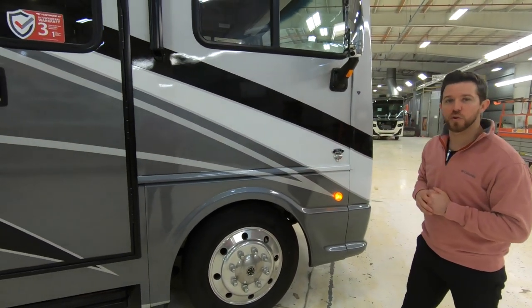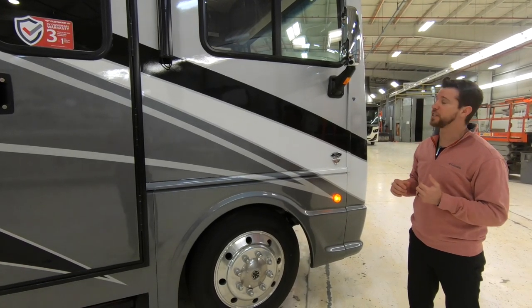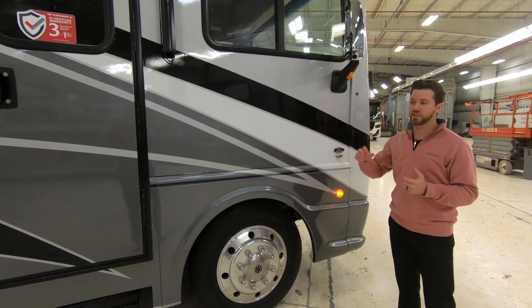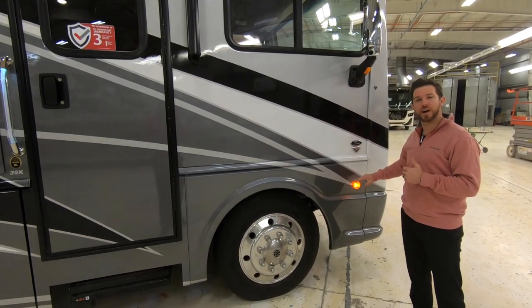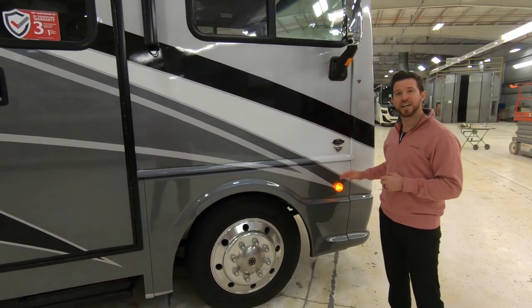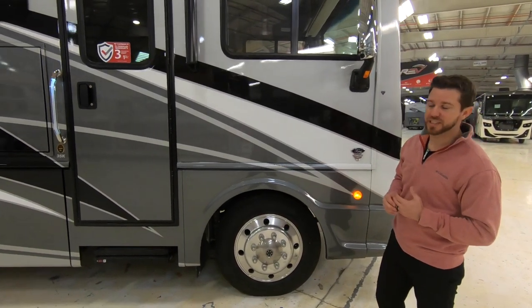Another thing you're going to notice is the chrome mirrors this year. Those mirrors are heated and electric. Our cameras are integrated into the mirrors, giving you a nice overhead view of what's beside you and keeping the cameras up out of the splash zone. Typically when cameras are located below the belt line, they get loaded up with road grime and obstruct the view.